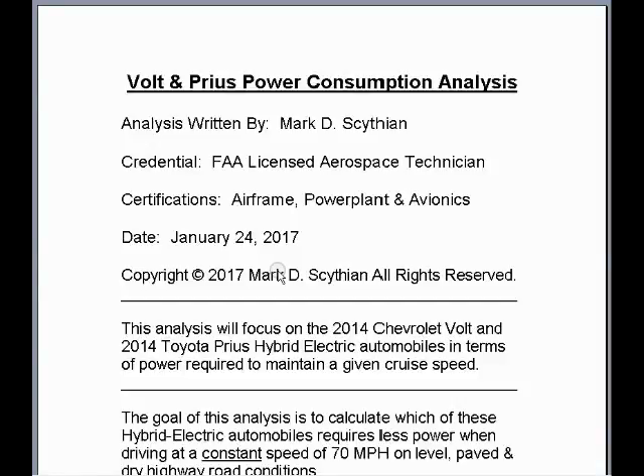Welcome to this video. This is Mark Scythian, FAA License Aerospace Technician, Airframe Power Plant and Avionic Certified. The date today is January 24th, 2017.